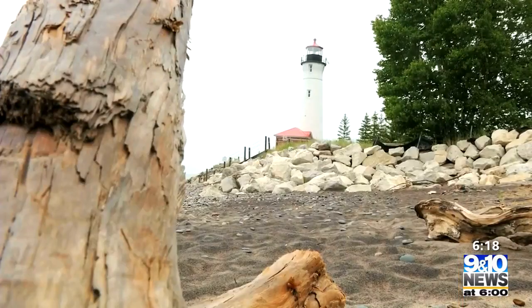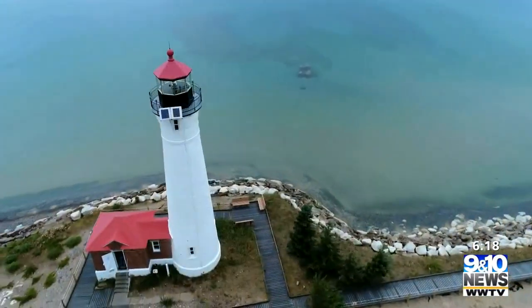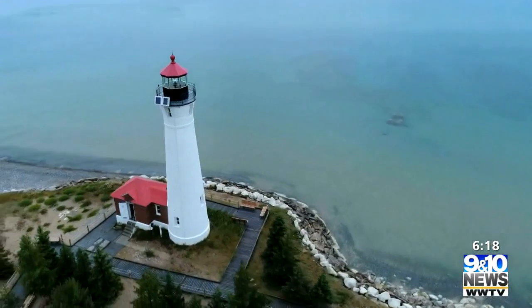It is a little challenging to get there. It is 18 miles off of M-123, north of Newberry, north of the Tahquamenon Falls area. And it's been standing on the shore of Lake Superior since 1876, facing all the wind, the waves, and the weather that Superior can throw at it.